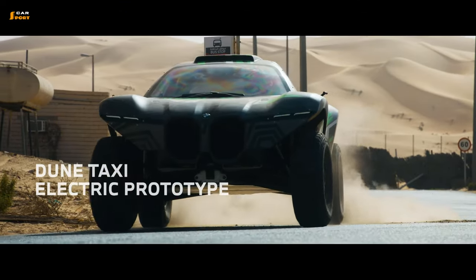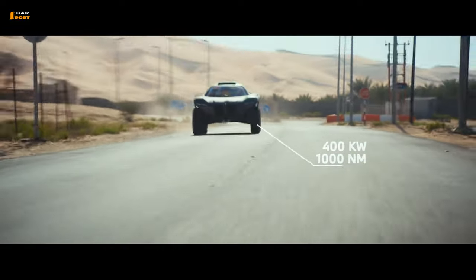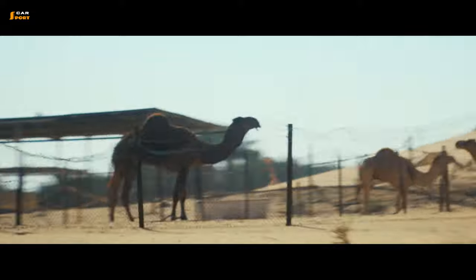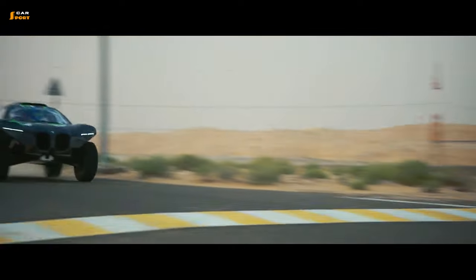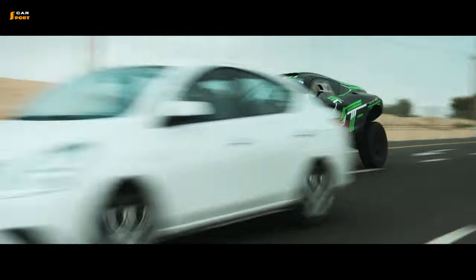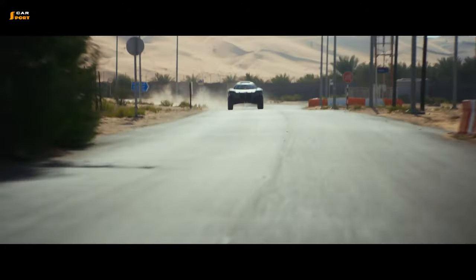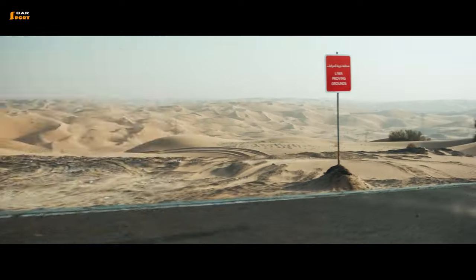When BMW unveiled video of its Dune Taxi being driven hard and fast in the Middle East, it took most of us by surprise. What you see is an all-electric off-roader. In fact, it could have easily been mistaken for a dark rally racer being teased by a manufacturer. Hold your horses, because there's more to this buggy than meets the eye.